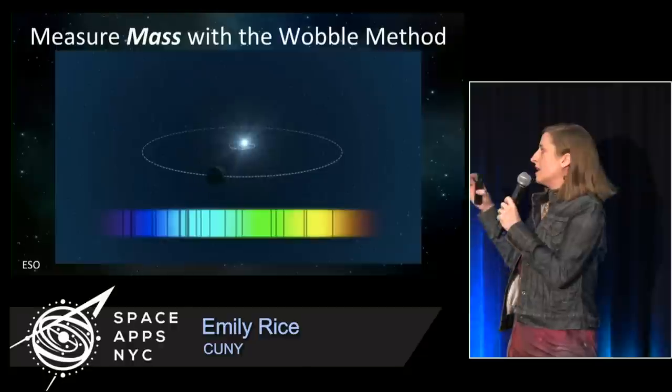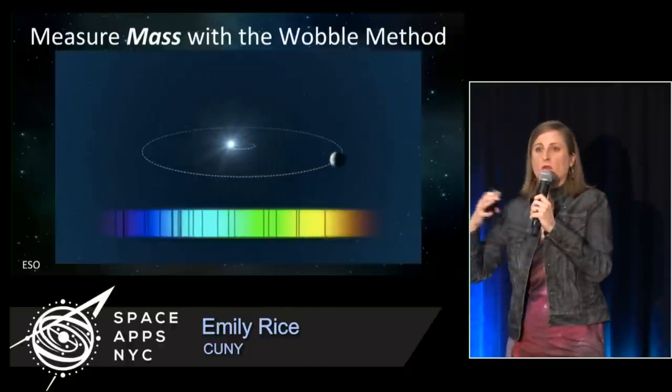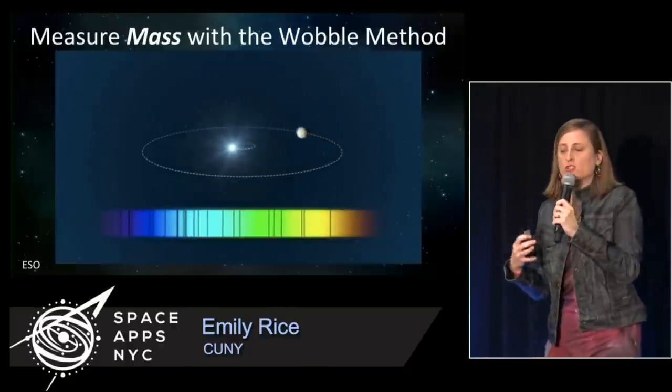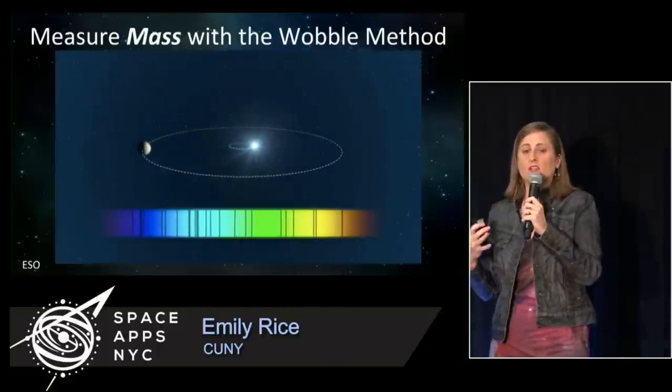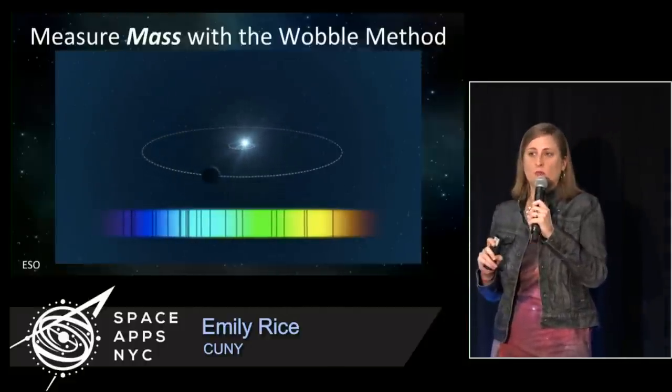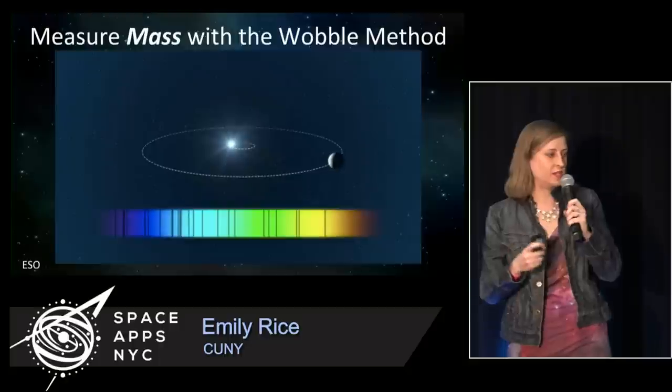Because this method is based on reflex motion — just gravity and orbital motion — the only thing we can actually measure for this planet is the mass of the exoplanet, how much stuff is there.